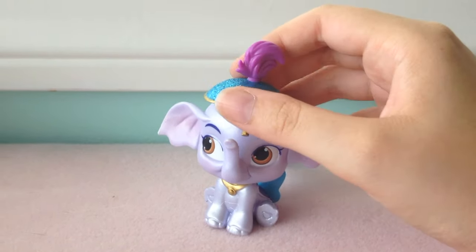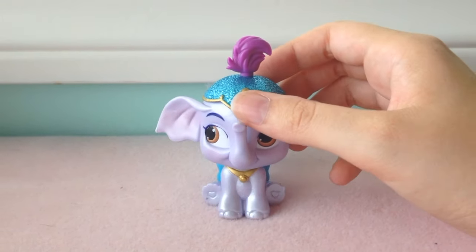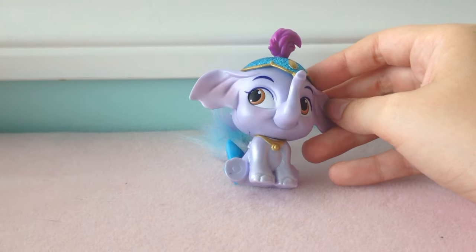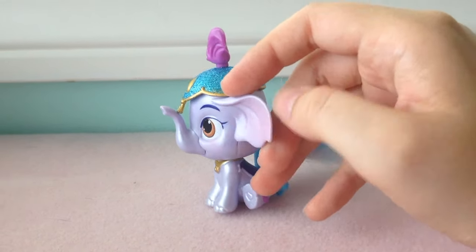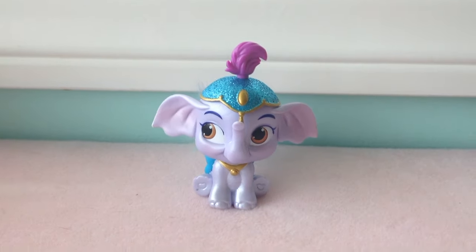He also has this hat that can come off — it comes off very easily, which is why I don't take him anywhere with me, because it would come off in my purse or whatever. But I really like him; he's kind of shiny, a very nice texture, and really cute.